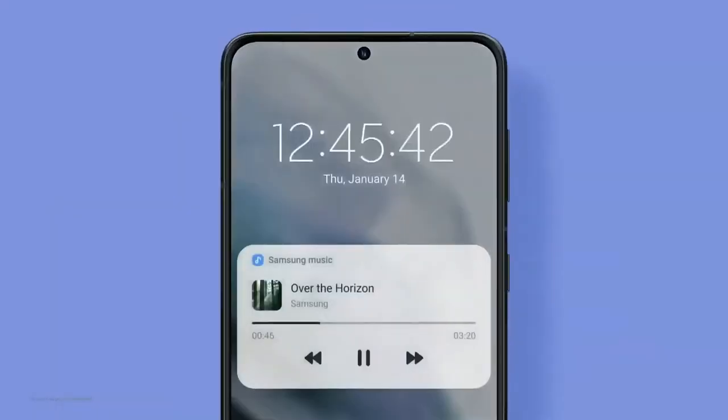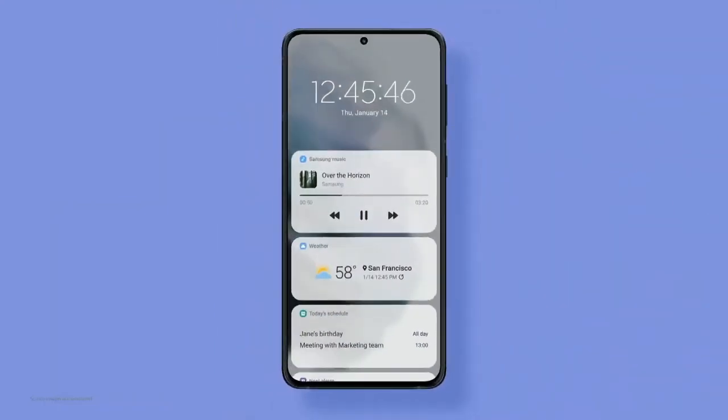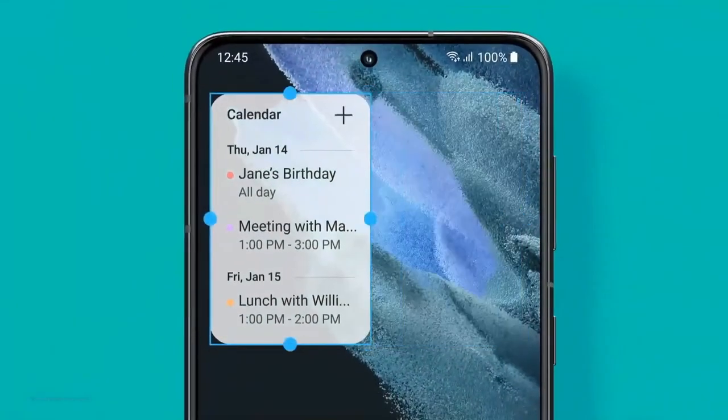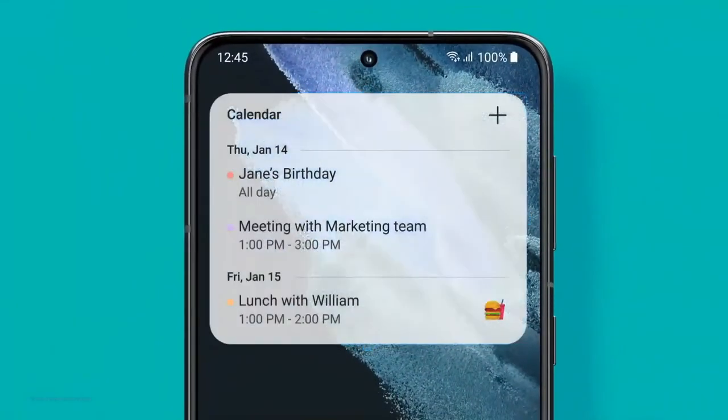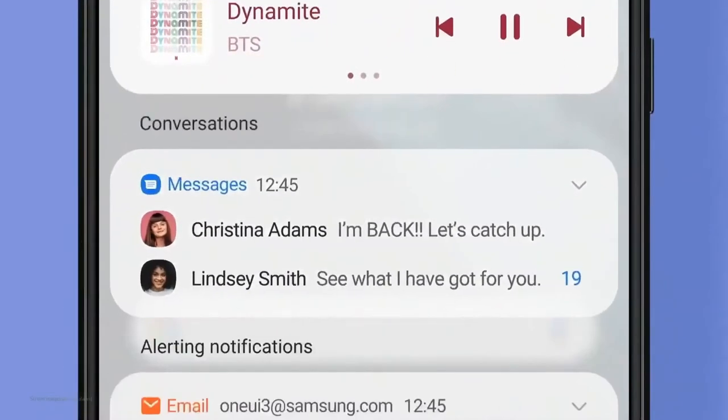The lock screen now comes with new widgets. You can see more without even unlocking the phone. Swipe open and your home screen can be personalized, right down to the level of widget transparency. Message notifications are grouped together at the top for faster, easier access.